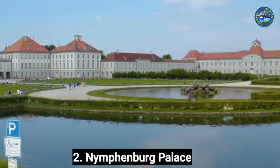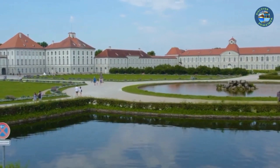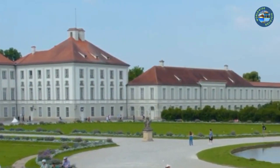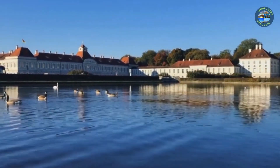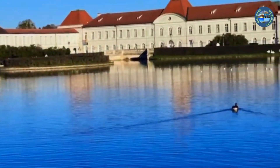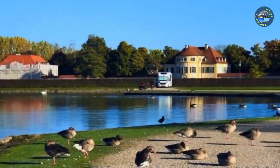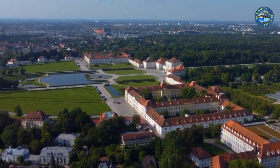Number 2: Nymphenburg Palace. Nymphenburg Palace is a beautiful Baroque palace located in Munich, Germany, and it is definitely worth a visit. Built in the 17th century as a summer residence for the rulers of Bavaria, it was expanded and renovated over the years. Today it is a grand palace with stunning gardens and several museums, including the Marstall Museum, which displays the royal carriages, and the Museum of Nymphenburg Porcelain, which showcases the palace's exquisite porcelain collection.